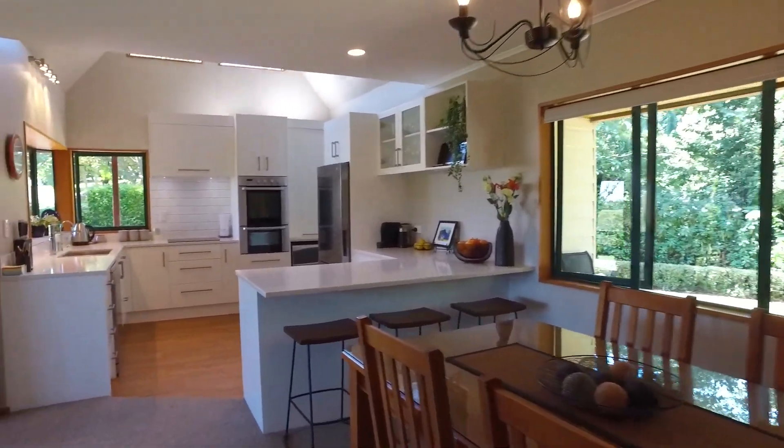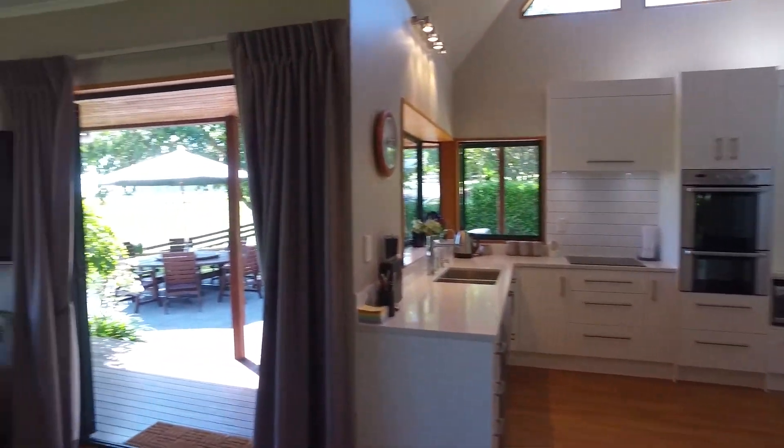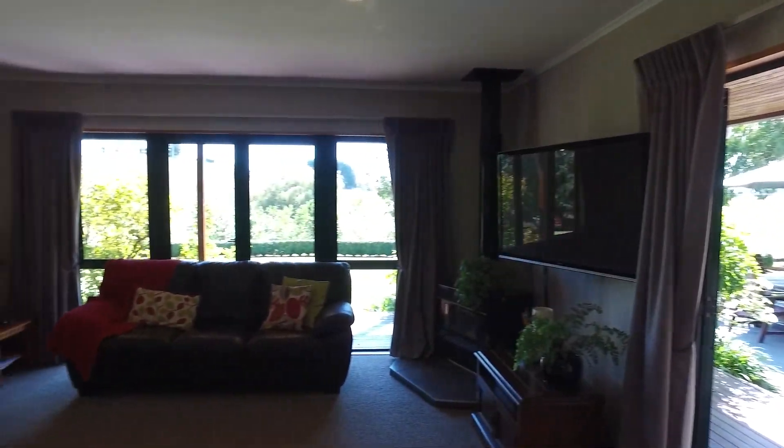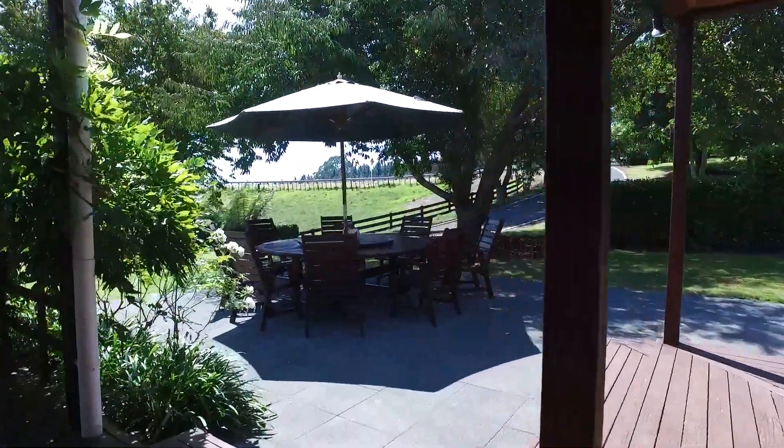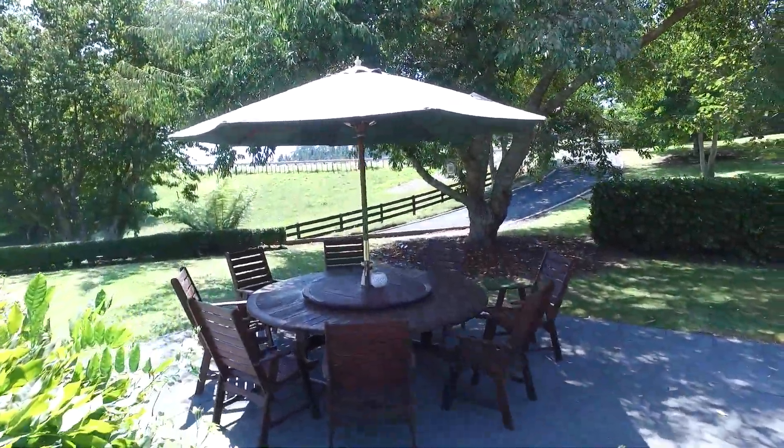What a beautiful home. Five bedrooms, two bathrooms, views of the mount from upstairs. Excellent flow in the living areas, big outdoor spaces. Great place to live.